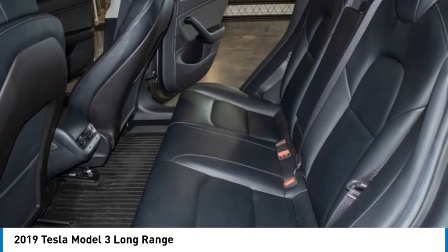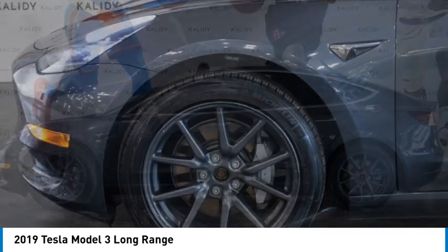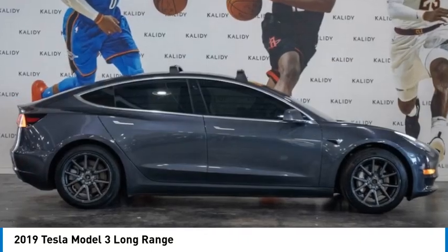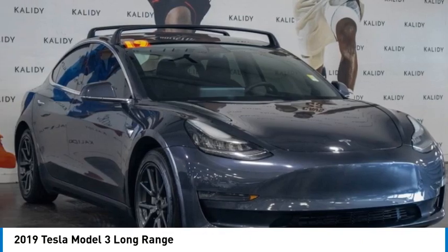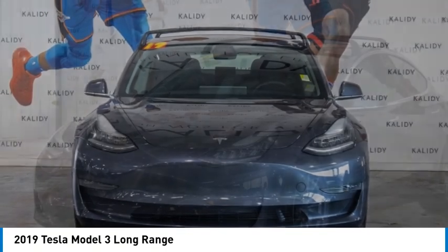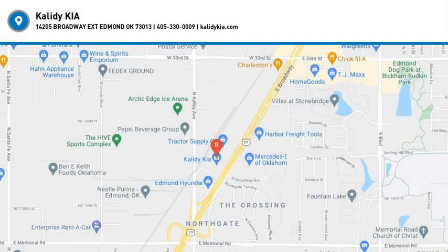This isn't just a vehicle, it's an experience. So stop in for a test drive today. The Tesla Model 3.